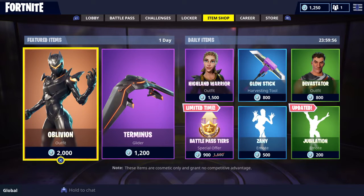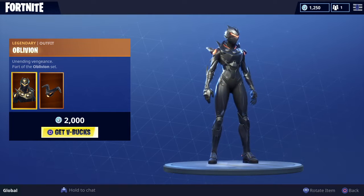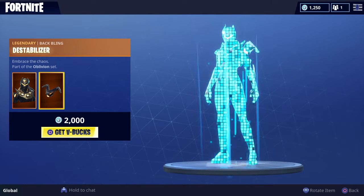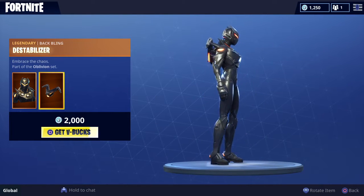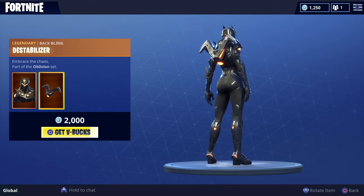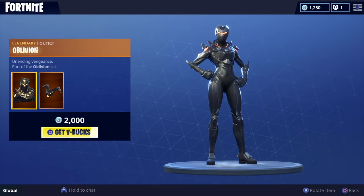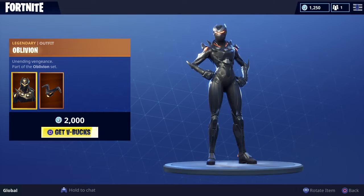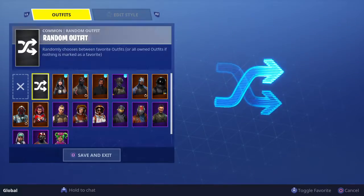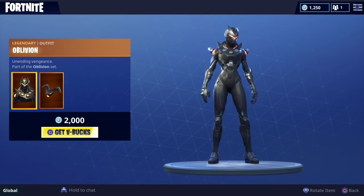Hey, what's up YouTube! Today we're back with another video. We're going to be talking about the brand new Oblivion, which just hit the item shop on July 7th at 8 o'clock Eastern time. This is the brand new Oblivion skin, and most people are calling it the female Omega. If you look at my Omega and put them side by side, you can definitely see the resemblance.